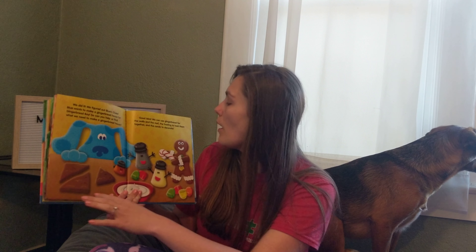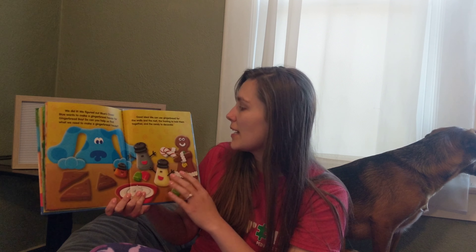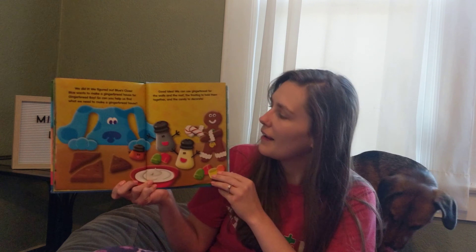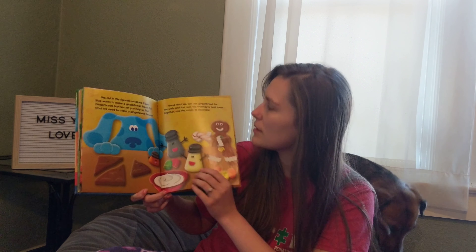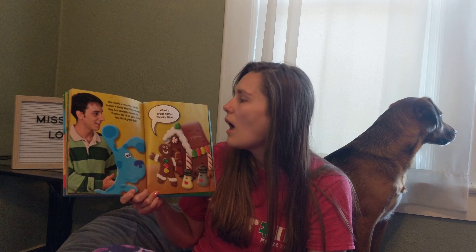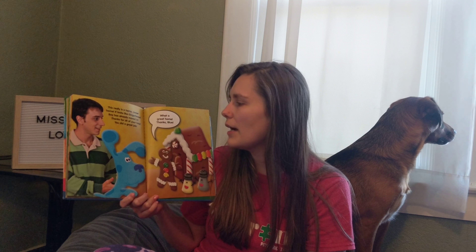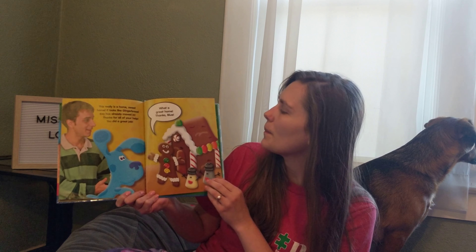Good idea! We can use the gingerbread for the walls, the roof, the frosting to hold them together, and the candy to decorate. Wow! They have so many awesome supplies to build a house! This really is a home sweet home! It looks like gingerbread boy has already moved in! Thanks for all your help! You did a great job! What a great home! Thanks, Blue!